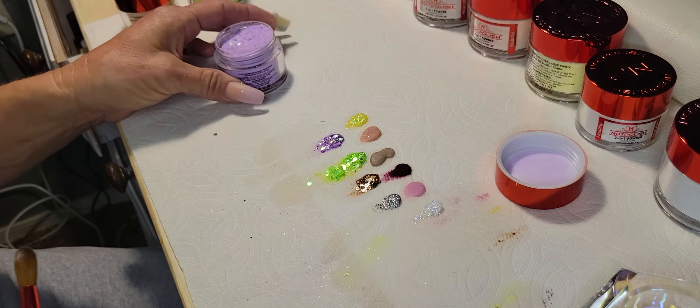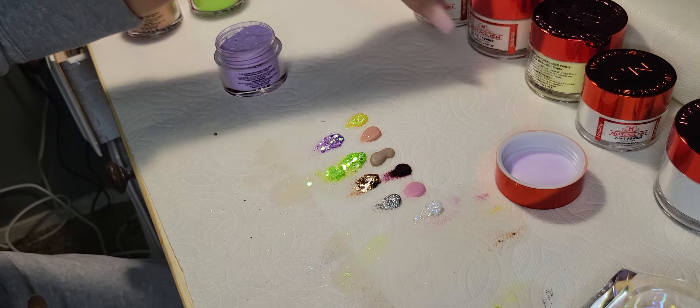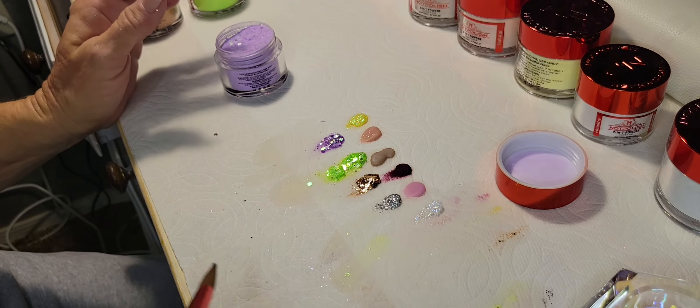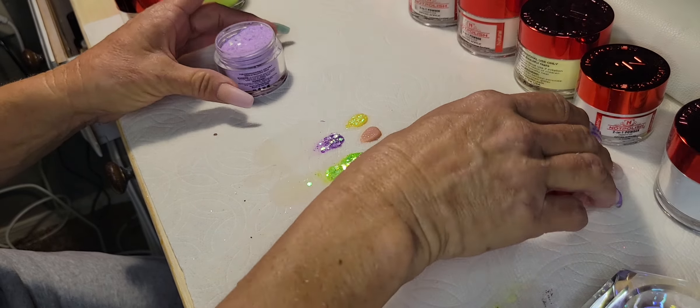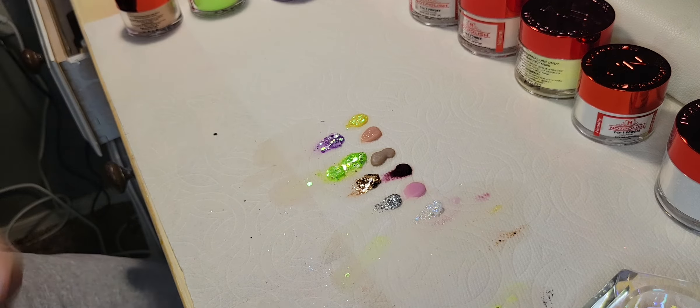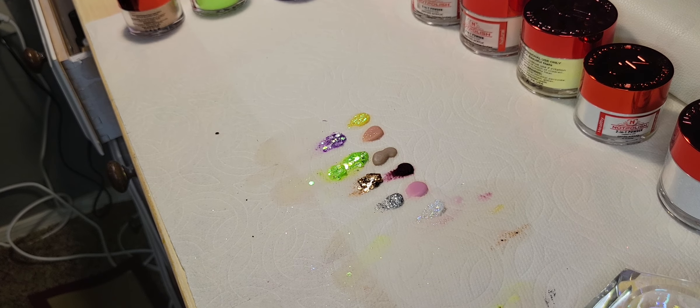Alright guys, so there you go — I've got ten acrylics all in different shapes and sizes. Let me bring you guys closer on this.